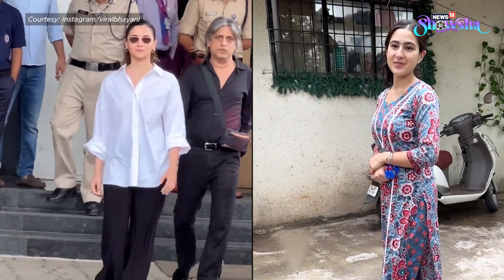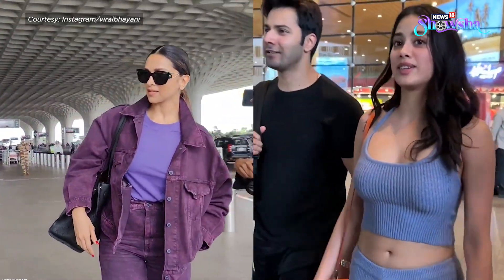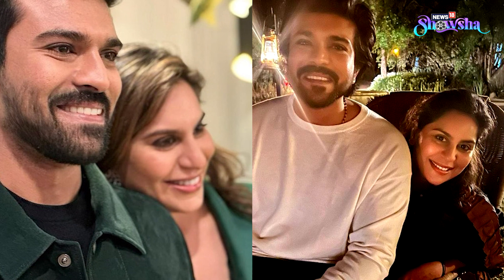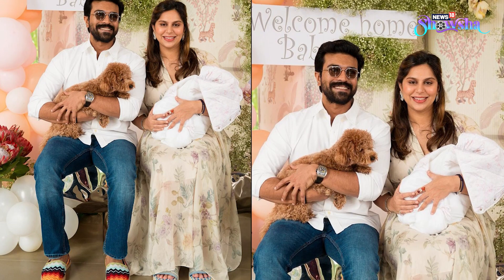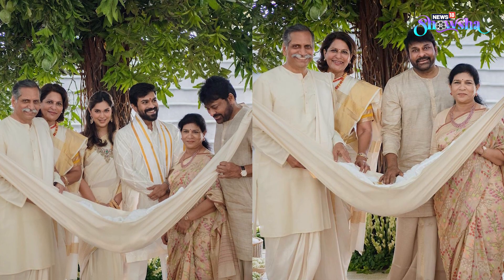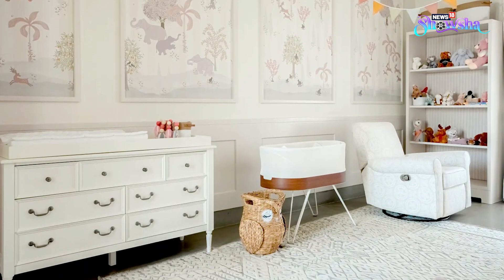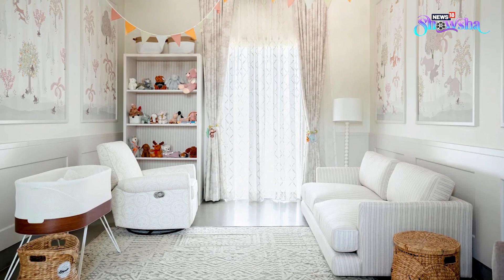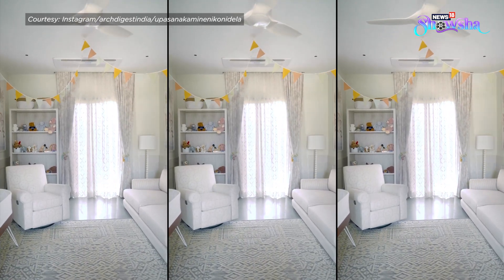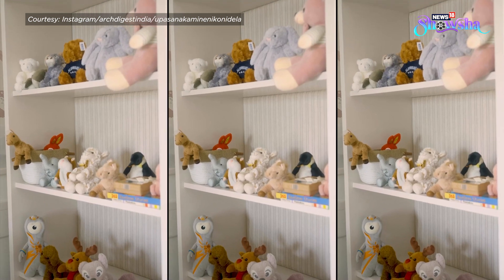When it comes to guilty pleasures, getting a sneak peek into the lives of celebrities takes the cake. And we have got just that via RC. Actor Ram Charan and his wife Upasana welcomed their baby girl Glinkara Konitella a few weeks ago, and now the power couple has given us a view inside her serene nursery. Upasana Konitella shared a video of her baby's nursery on Instagram, and the Buddhist-inspired aesthetic looks thoughtful and the artistic touches are praiseworthy.